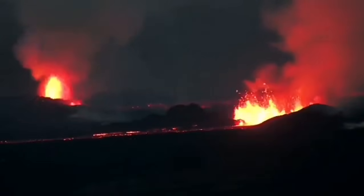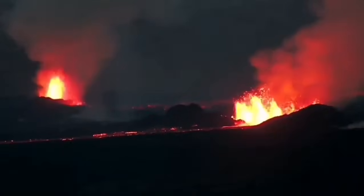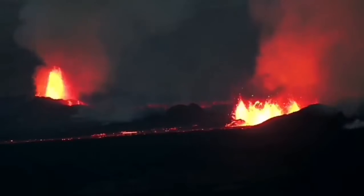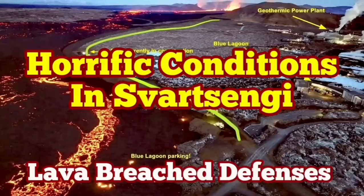The volcanic eruption has stabilized itself but is not going to be stopped. It doesn't have as much pressure as the previous one, but has a similar amount of lava to erupt. It may take more than a few weeks to finish — it's not going to stop anytime soon.